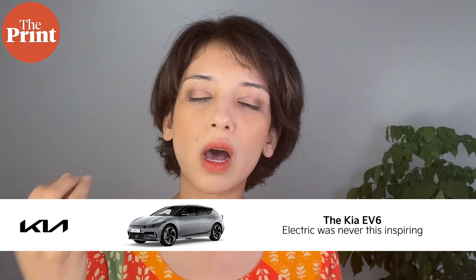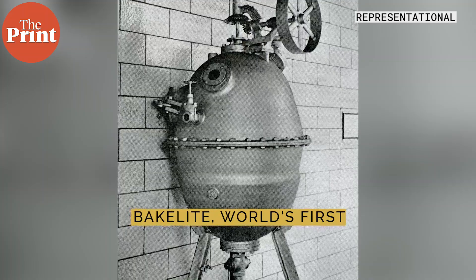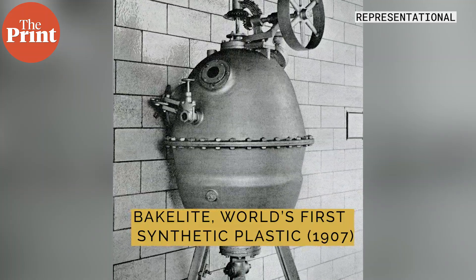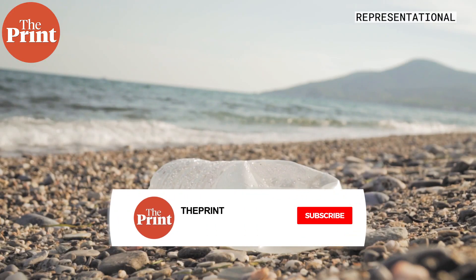Plastics have invaded our lives so deeply, and we are just beginning to quantify the sheer amount of microplastics we have put into the environment over the last roughly 120 years. Going forward, we will see more and more research on how these microplastics interact with our bodies, our cells, other animals, plant life, and local environments. It's not going to be much good news.